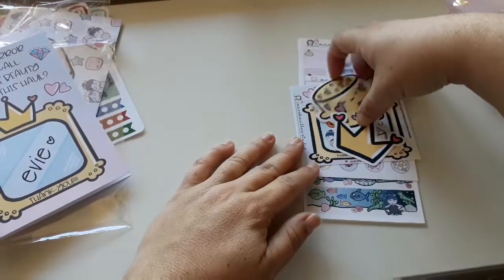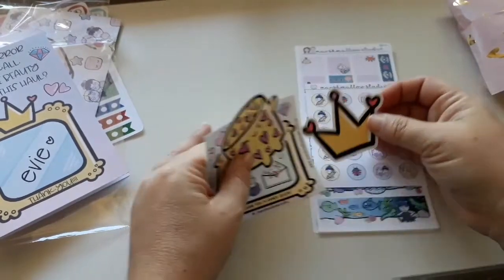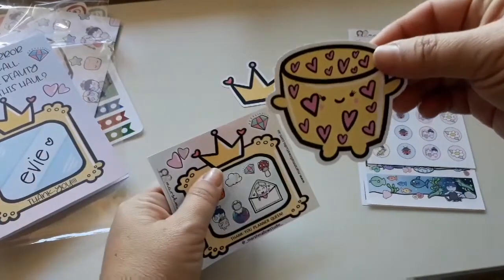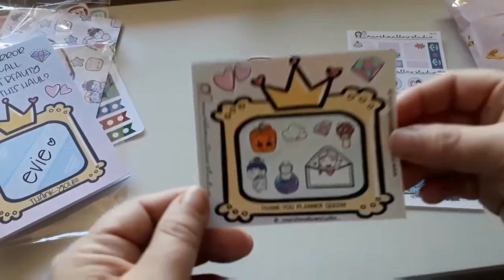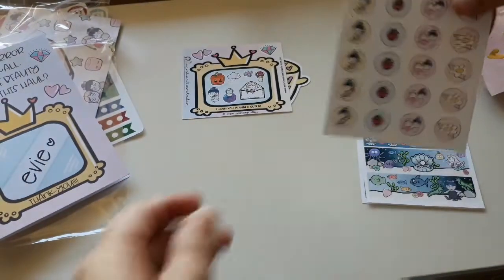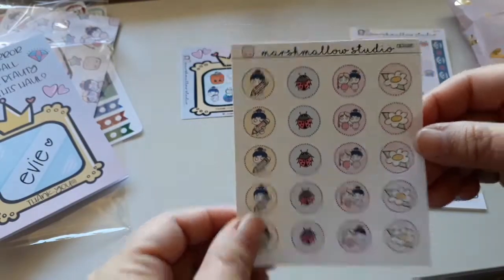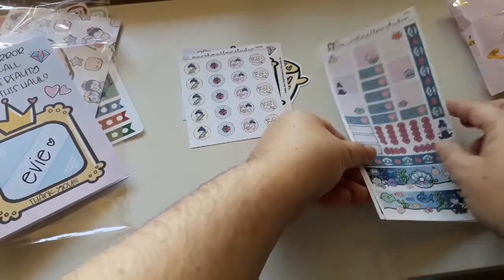And then we have some different things for free — these are all sticker die cuts by the way. You've got a little crayon, a marshmallow with lots of love hearts on him, and then this sampler. And then this came with the washi tapes, which I'll show you in a moment. And then I got two more Hobonichi kits.